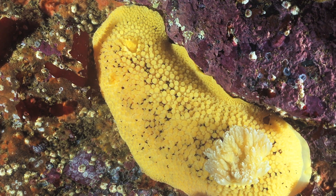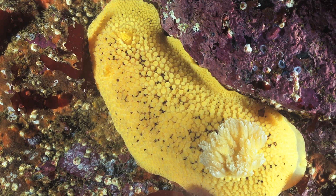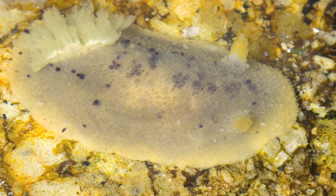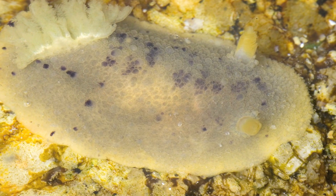This sea lemon nudibranch gets its name both from its appearance and because of another unusual defense mechanism — it releases a fruity odor that keeps predators at bay.